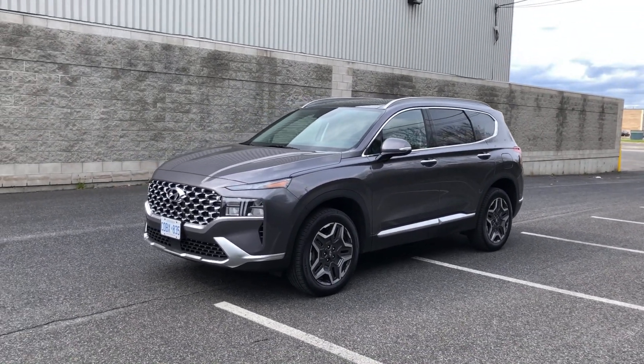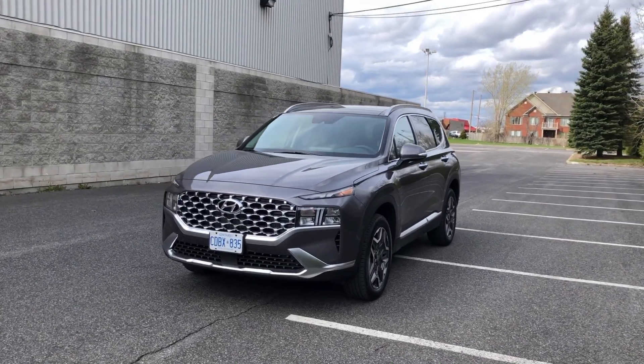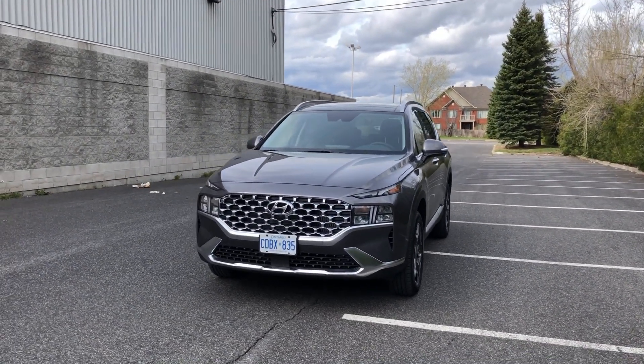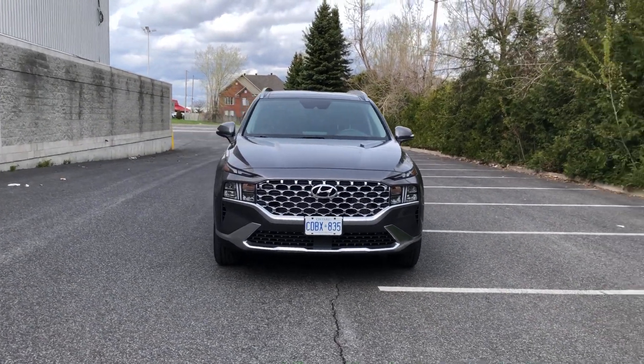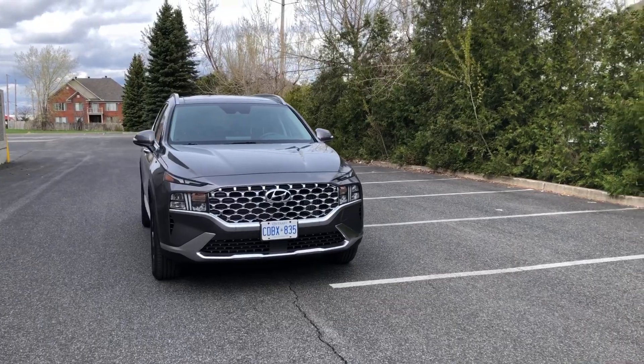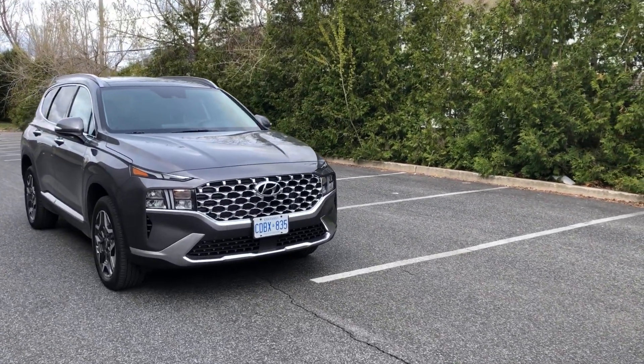The base Santa Fe includes a heated steering wheel, wireless Apple CarPlay and Android Auto, and an 8-inch display. The luxury trim throws in a 12.3-inch digital instrument panel, wireless charging, heated rear seats, cooled front seats, 19-inch wheels, and so on.